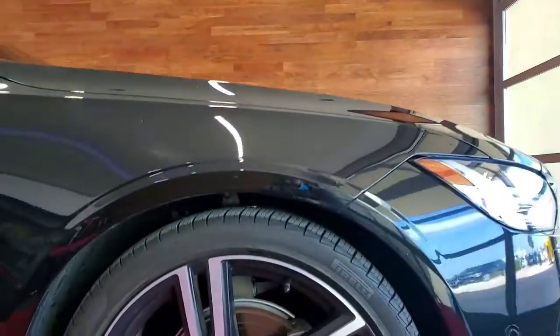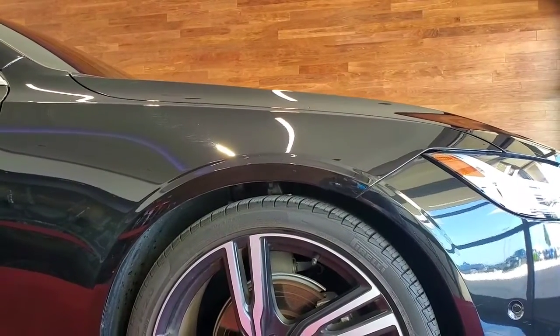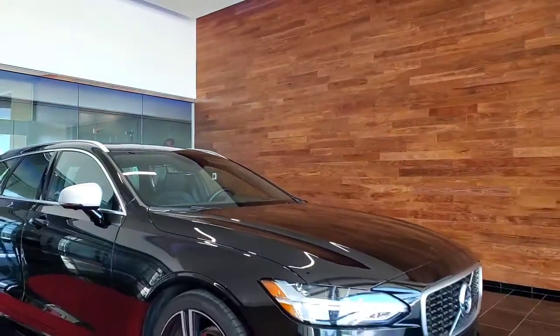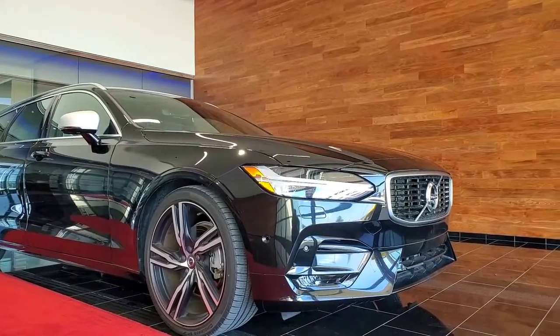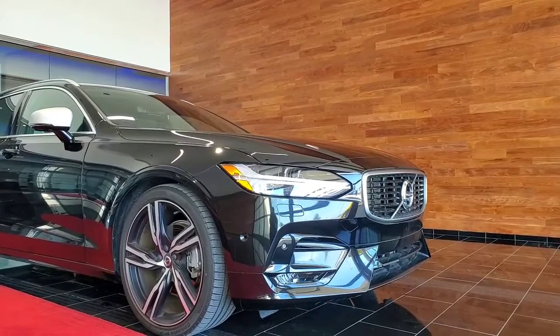She does come with the upgraded wheels and tires — very nice Pirelli, gives you a very nice sticky ride. These also come with a double wishbone suspension, so these things handle very much like a race car. You do have the delicious, gorgeous Thor's Hammer headlights — all LEDs, front and back. She's got 360 parking sensors for the front and back as well.